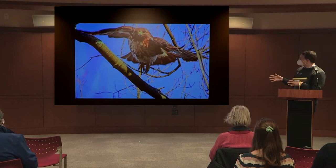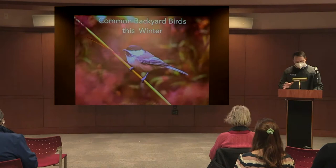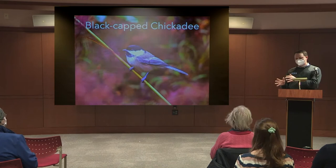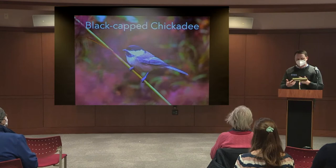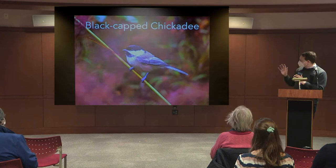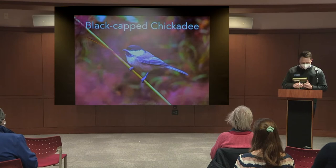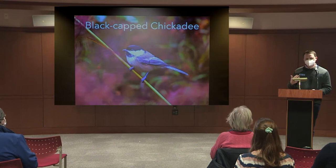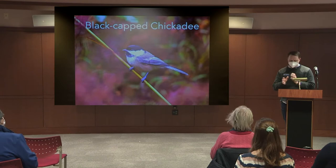We'll start with the red-tailed hawk and look at common backyard birds in your area, including their songs. As the days get longer, if you start tuning in to birds calling, you'll notice differences starting this time of year because they begin territorial and mating calls. The black-capped chickadee will guide us through — here's what it sounds like, going 'sweetie, sweetie,' which it sings when trying to attract a mate or settle territory.